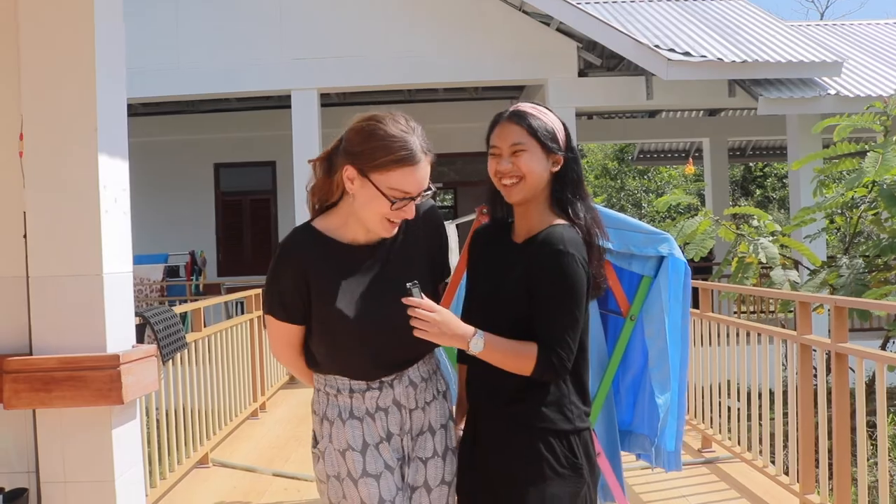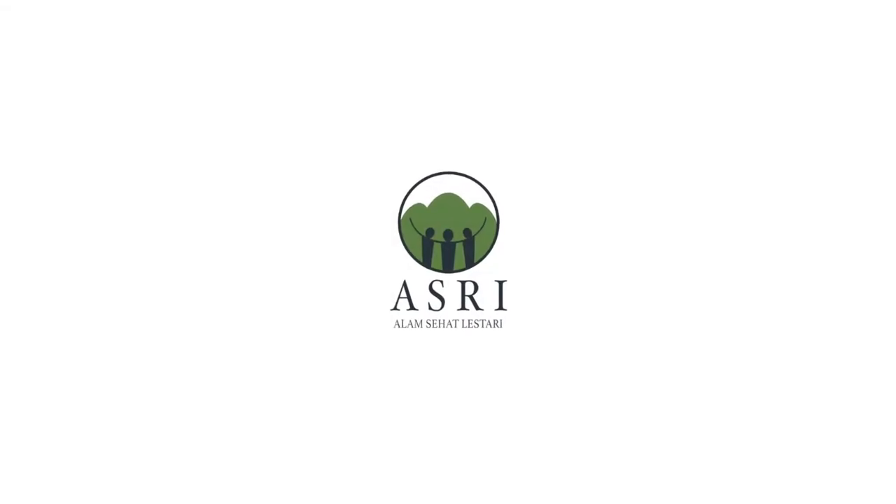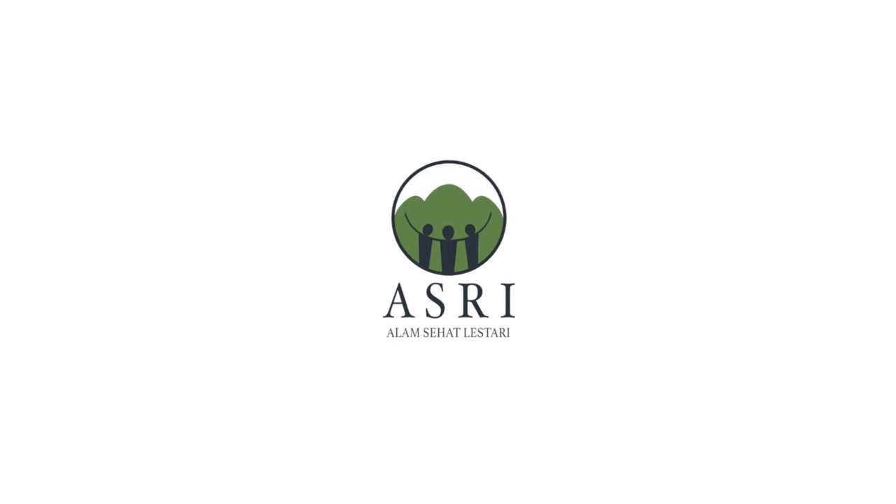That is all for the ASWI clinic tour. Thank you so much for watching. Please subscribe and don't forget to click the notification bell. Bye!